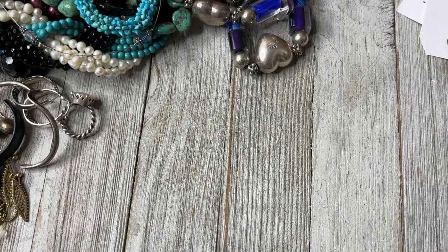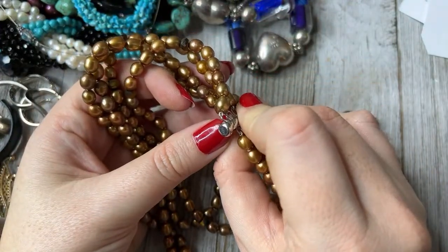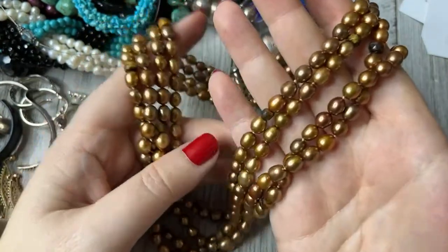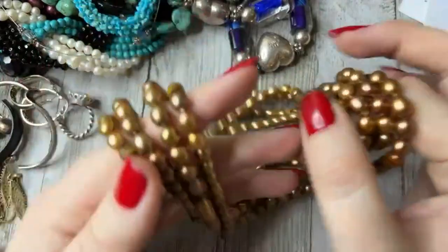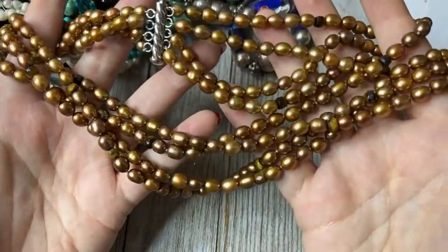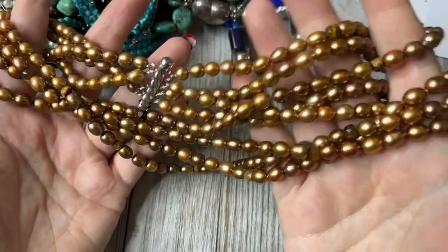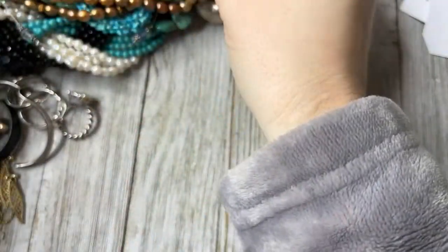Another 8.99. This one is interesting — it's marked 925 on the clasp, and it has tiger's eye in between some really beautiful pearls. I've never seen tiger's eye used between pearls like that. This is a beautiful color of pearls. It's fall but also spring but also summer — it kind of goes all seasons. Isn't that a nice color?